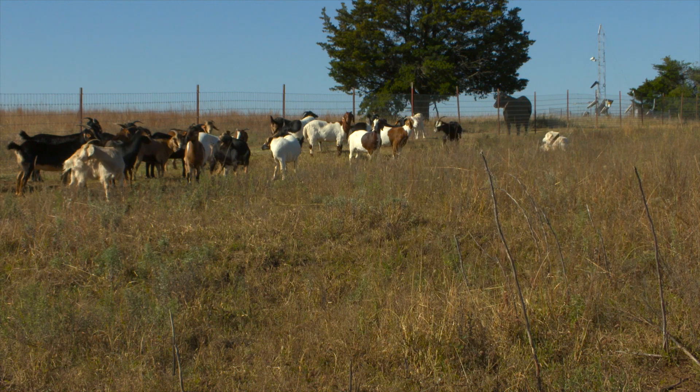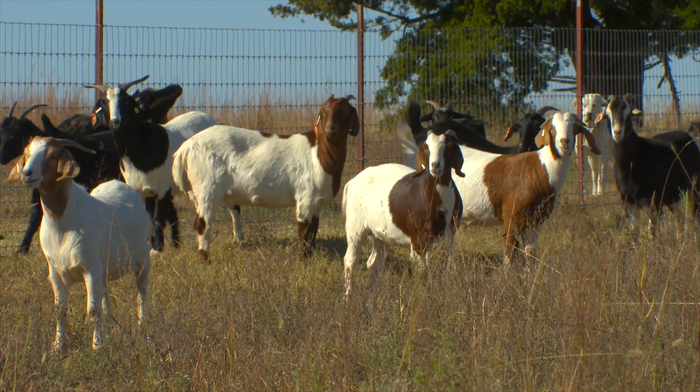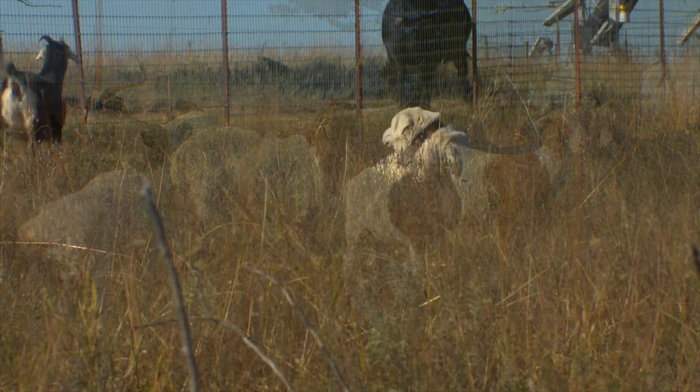From a distance, it appears there's an extra furry goat in the herd. But after a closer look, you'll see it's an animal that's been used to protect livestock for over a thousand years — a dog.